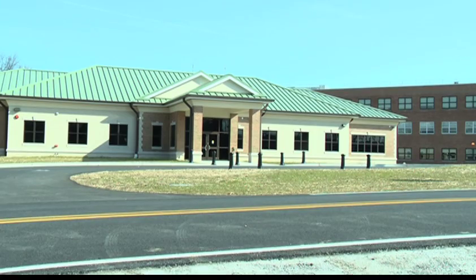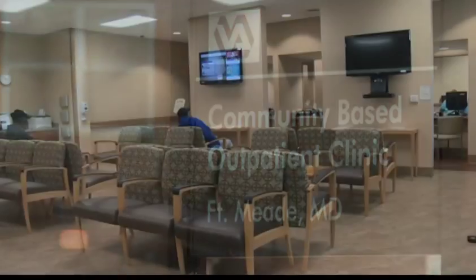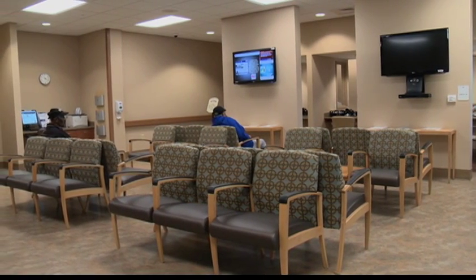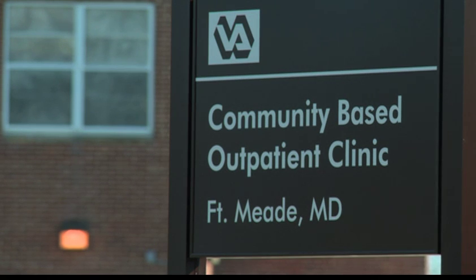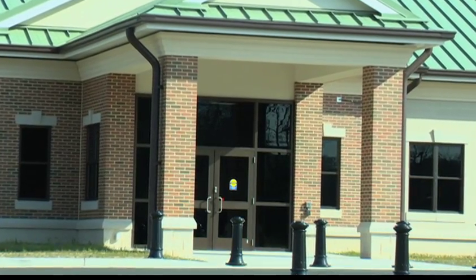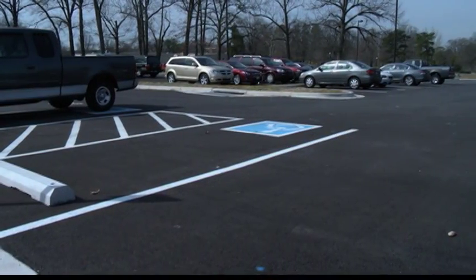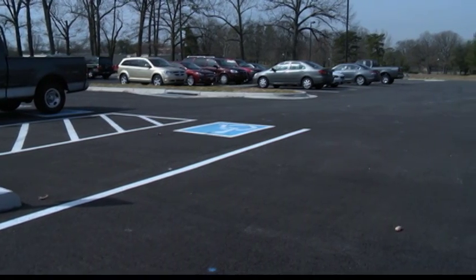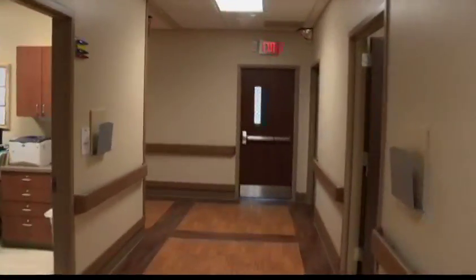More than 80,000 veterans living in Anne Arundel and Howard counties just south of Baltimore and north of Washington now have access to health care services at the new Fort Meade VA Outpatient Clinic. The Fort Meade Community-Based Outpatient Clinic, or CBOC, is the first VA outpatient clinic in the nation to be Leadership in Energy and Environmental Design certified. Designed to meet federal green policy requirements, the CBOC includes a geothermal mechanical system built under its parking lot, water reduction plumbing features, low-emitting window glazing, a controllability lighting system, and low-emitting materials used for the building's interior.